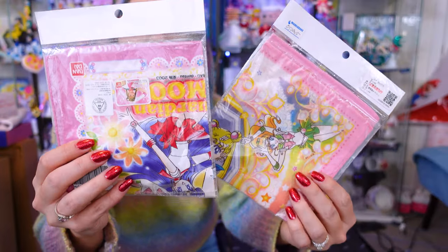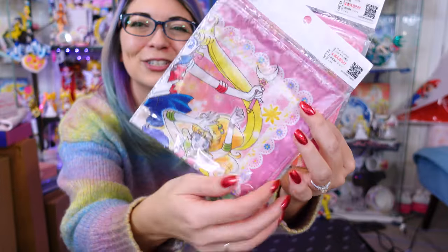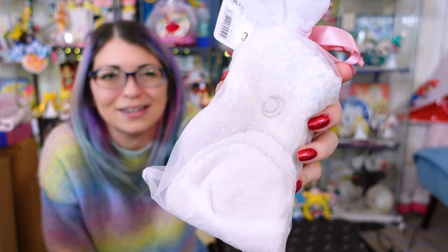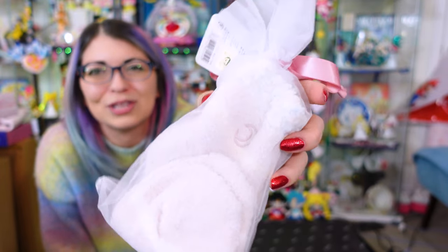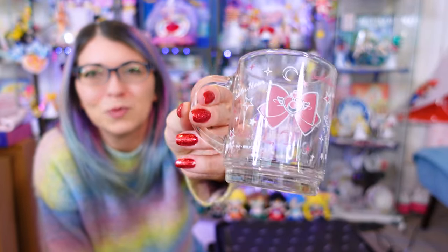And these are a couple of handkerchiefs that I picked up at Mandrake — I will open these later and show you on Instagram. I saw a pair of fluffy socks and I had to get the fluffy socks. They're from the Sailor Moon Museum and they have a moon on the front. More just rounding out collection items when I haven't completed an entire line. I have the Chibi Moon mug that looks just like this, so I picked up the Sailor Moon one as well to complete that little dual collection.